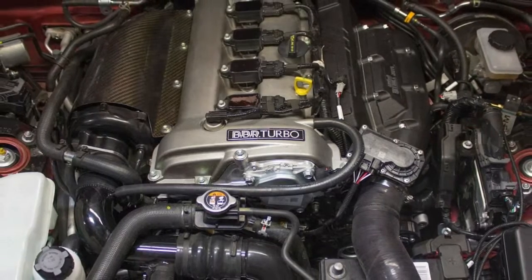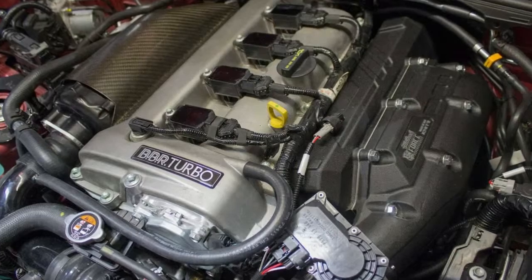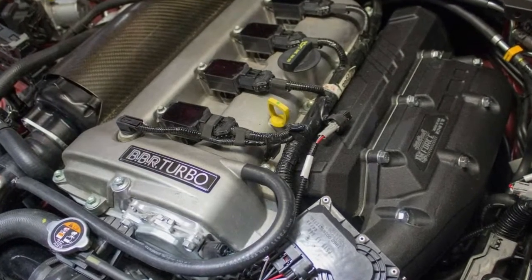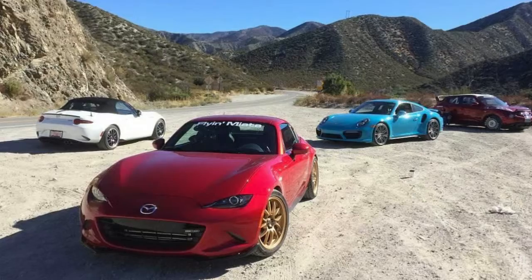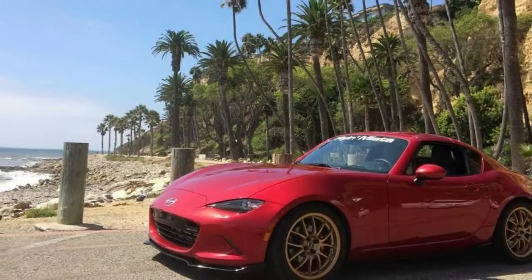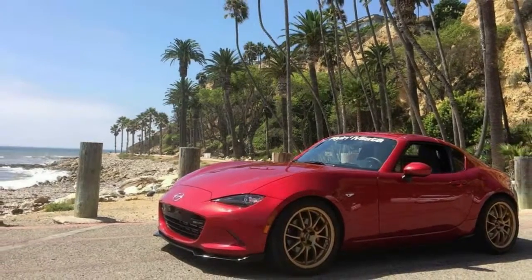Flyin' Miata twin charges an ND Miata — we can't wait to see the finished item. Flyin' Miata has become the go-to tuning company for those looking to make their Mazda roadsters faster and better in almost every single way. Before the end of last year, the company came out with a supercharger for the ND MX-5, but that's pretty easy. Their latest twincharged ND Miata is where they display their abilities.